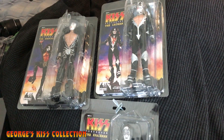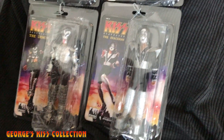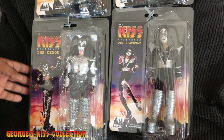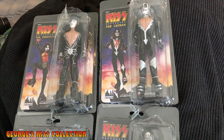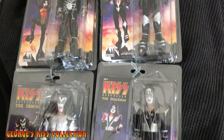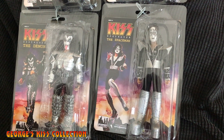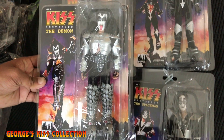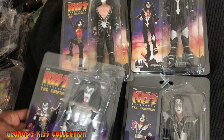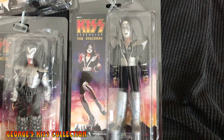These figures just came out about a month ago and I haven't seen many reviews yet, so this could be one of the first. You can find them on eBay, Amazon, or the official Figure Toys website — they run about $120–$130 depending on shipping. To me they are worth getting. If you're a collector and only getting one, I think Gene is the best choice — very detailed and cool-looking. Ace looks great too with the costume and boots.